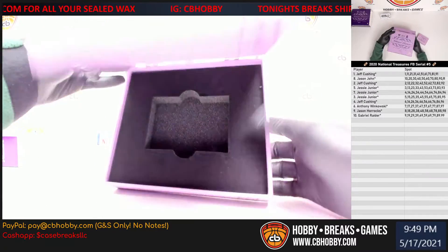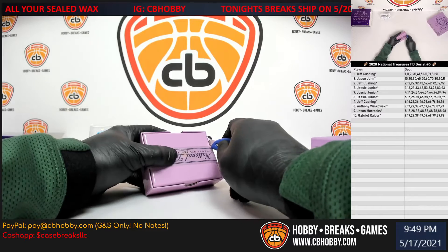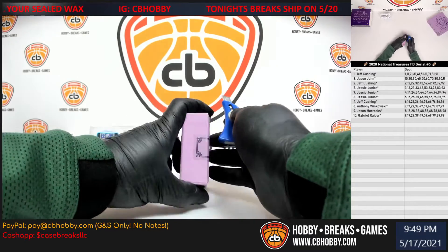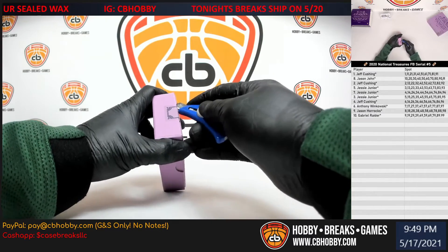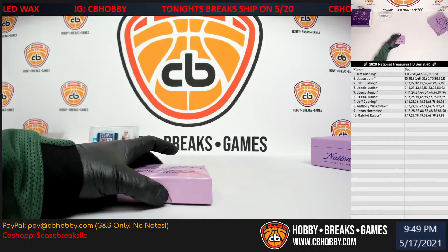Alright, here we go. First card — empty case, kind of a thin one. We might have a redemption in here. Redemption going to Jason Jay. Alright, let's get some cardboard.